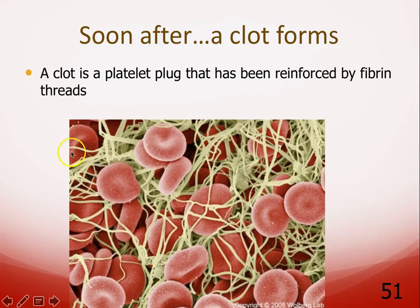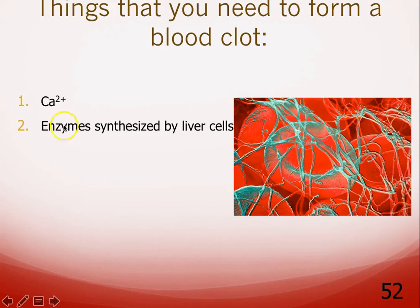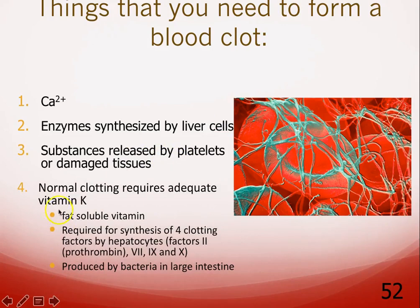A clot is simply a platelet plug that has been reinforced by fibrin threads — that's the next step. To form a blood clot you need calcium at every step, different enzymes made by the liver, and substances released by platelets. You also need vitamin K — not the ion potassium, but an actual fat-soluble vitamin — needed to make four of the clotting factors that liver cells produce.